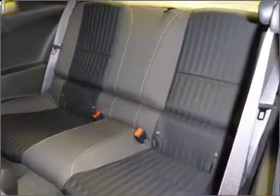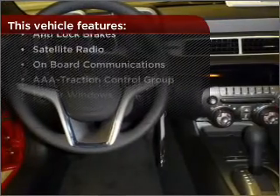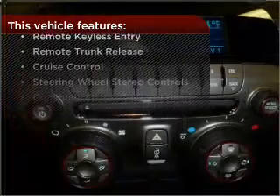Lock and unlock doors with the click of a button with power doors. And this vehicle comes with a great list of added features that take your driving experience to the next level.